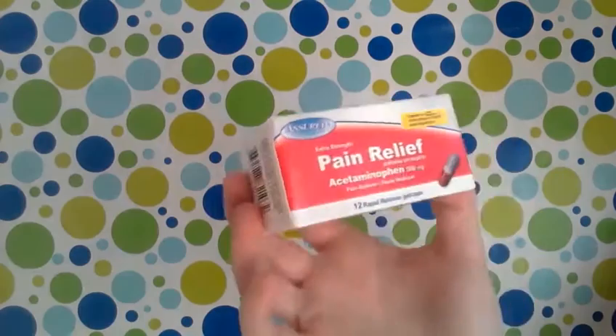We got the knockoff brand of Tylenol because I've been using that all week — my head's been killing me and we're almost out.